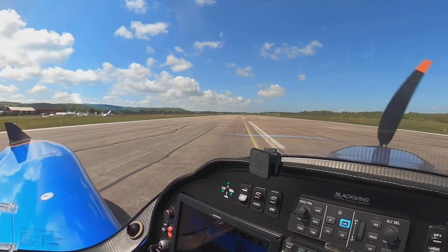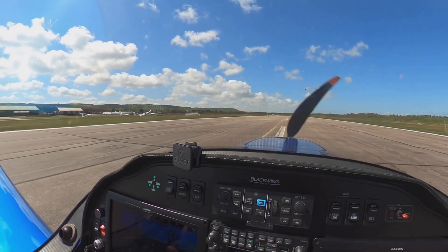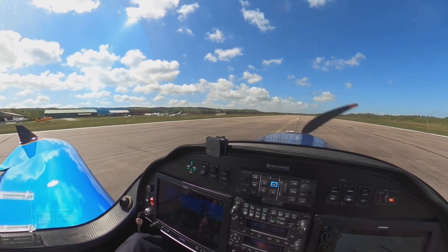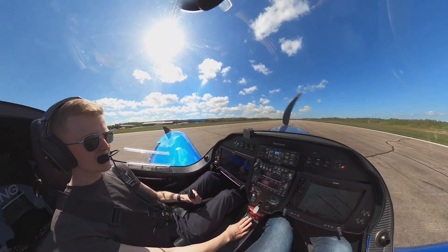Okay, let's take off — this is a very fast plane. Acceleration is good. Controls are light and very responsive.